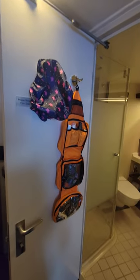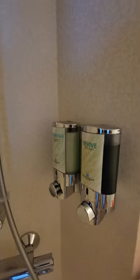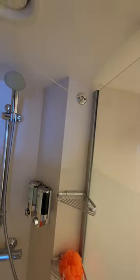This is the bathroom. The shower is pretty spacious and they have a nice door. They have products for you to use — shampoo and body wash.